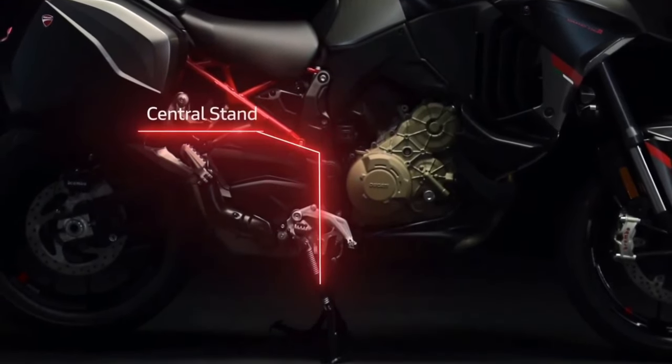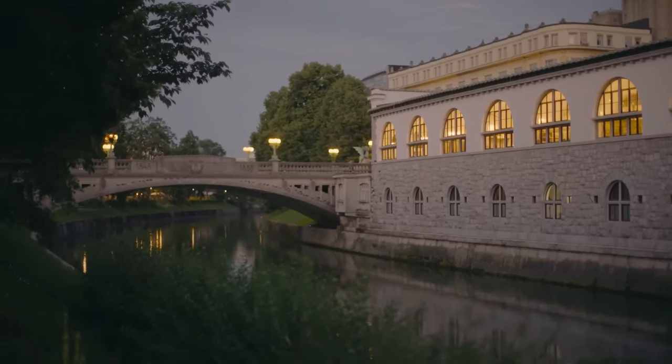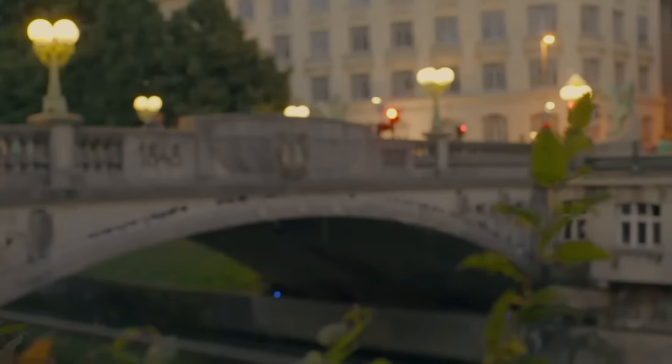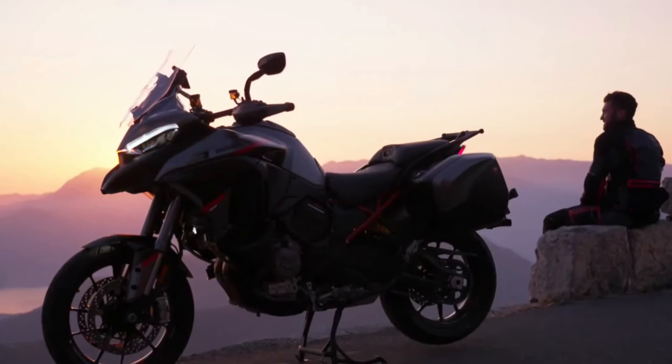Advanced Rider Aids: Ducati's Advanced Rider Aids, including cornering ABS, traction control, and wheelie control, provide added confidence and safety for riders tackling varying road conditions.